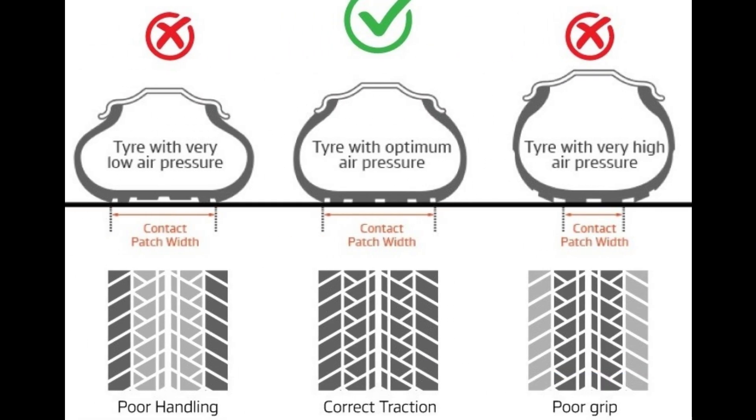Uneven tread wear: when tires are over-inflated, the pressure is concentrated in the center of the tire, resulting in premature wear in that area. This uneven wear reduces the life of the tire and affects safety in situations that require maximum traction, such as cornering or braking. In addition, the tire will need to be replaced sooner than expected, which will incur additional costs.